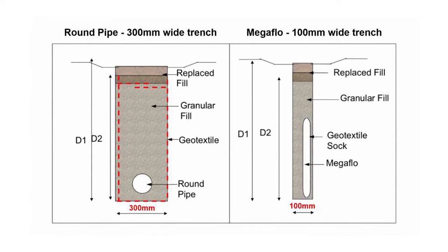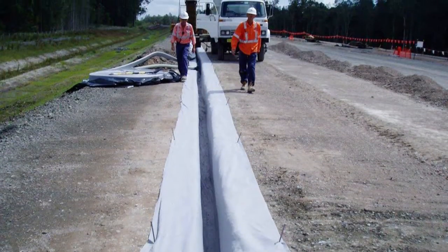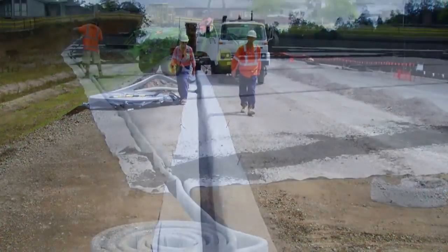As a subsoil drainage system, MegaFlow delivers increased effectiveness and efficiency compared to slotted pipe drainage. MegaFlow's superior features and benefits have been proven extensively in a wide range of situations.